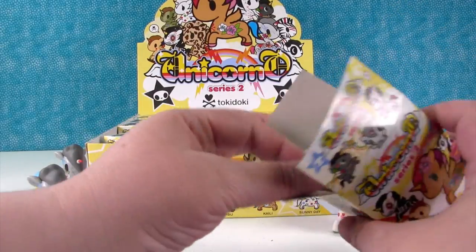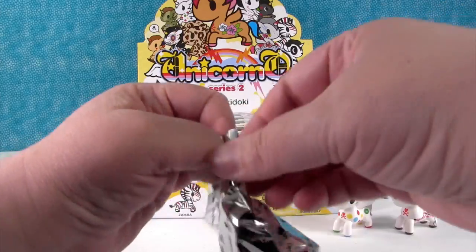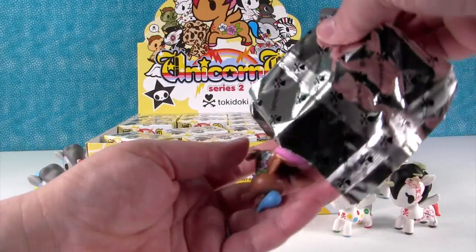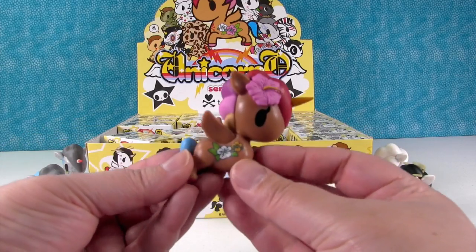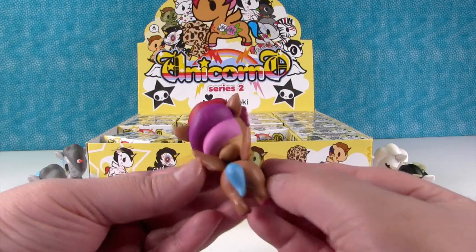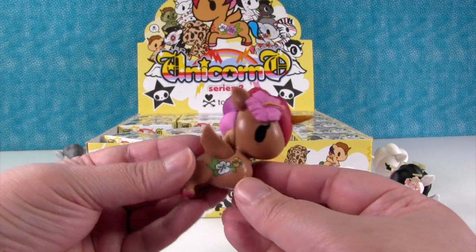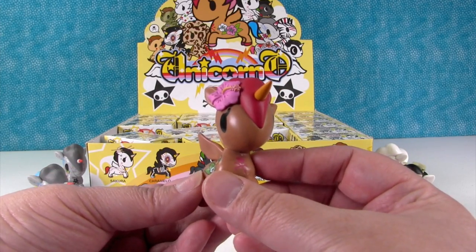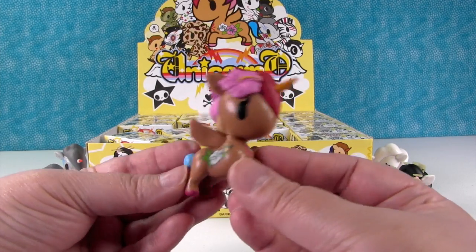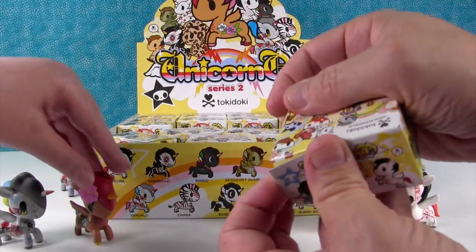Oh wow, that box opened nice and easy. It's Kelly — or Kaylee. She's really pretty, she's like the Hawaiian pony. She makes me want to go to Hawaii. If you're watching and you live in Hawaii — aloha! We will come visit one day. You are on the list.